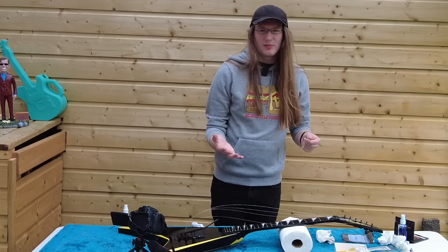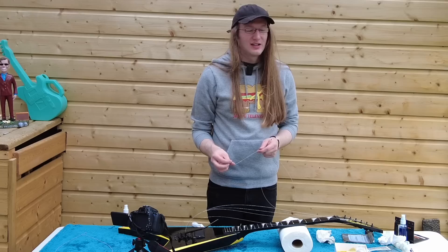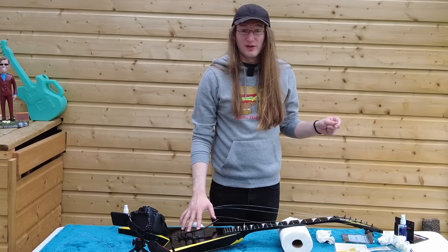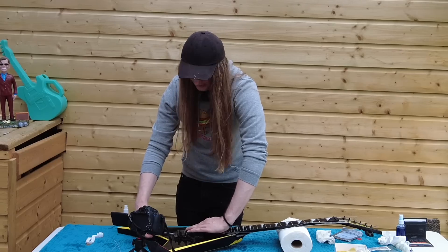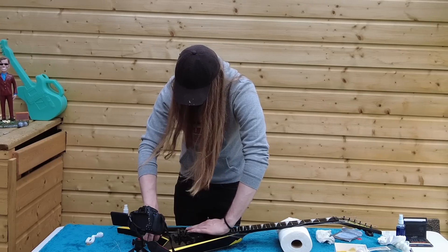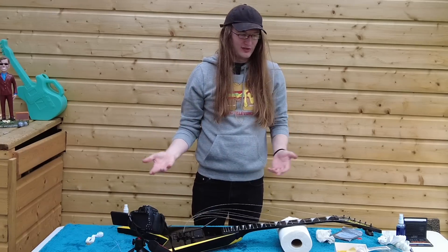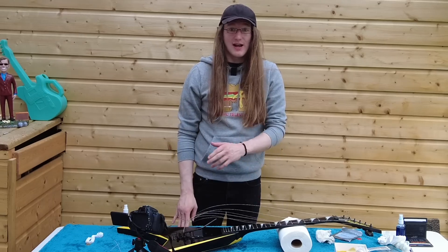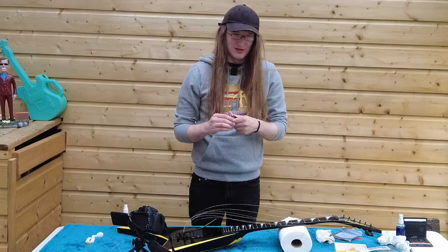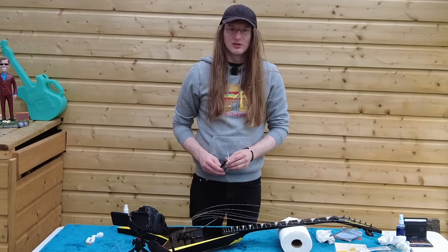I've seen these guitars go — bear in mind the original retail price was I think around seventeen hundred dollars — I've seen them go for two thousand five hundred plus. It's more about the history of the guitar, but it's also unfortunate to say that these guitars didn't always command that high of a price. They really only went up to those extreme levels when Alexi died. They haven't really gone down because they're not particularly common and there seems to be a decent amount of Children of Bodom fans who want guitars that look like his original Jackson Rhodes.